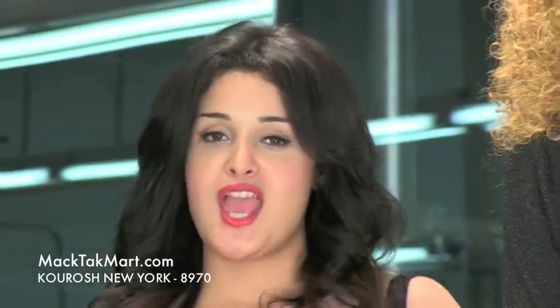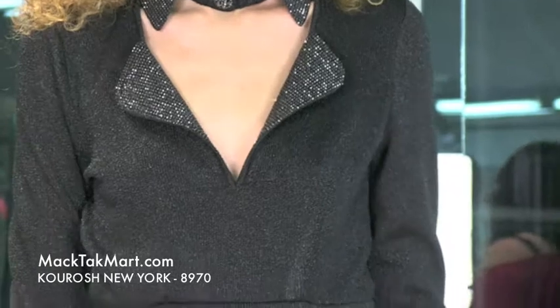Welcome to Magtag TV. We're here to present to you this amazing designer called Kourosh. It's worn by a gorgeous model here for you. So it's this beautiful little dress — it's actually a tuxedo dress, which is really cute.